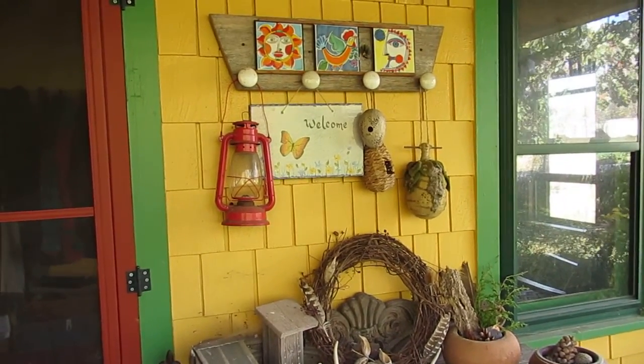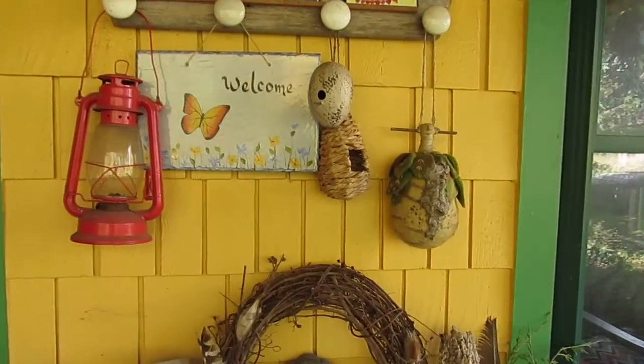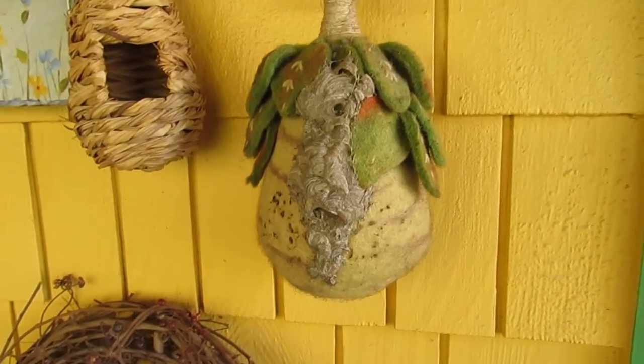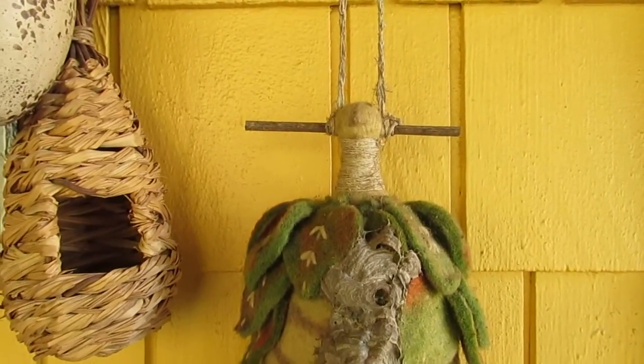Hey everybody, it's mid-October here at the Common Milkweed, and I wanted to show you something on our porch. It's a super windy but really awesomely warm day, and I'm hoping that you can hear me okay, but I wanted to show you this birdhouse here.